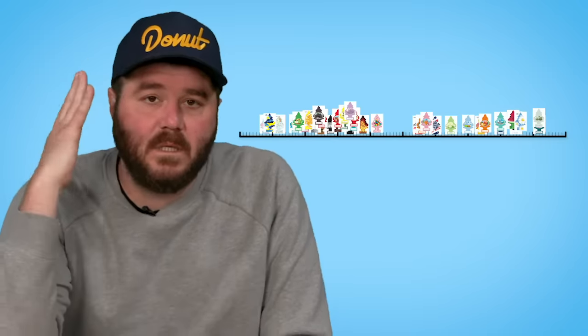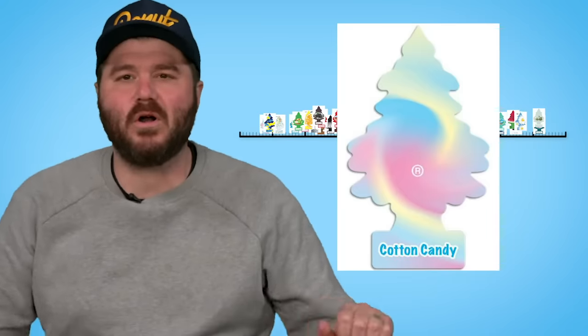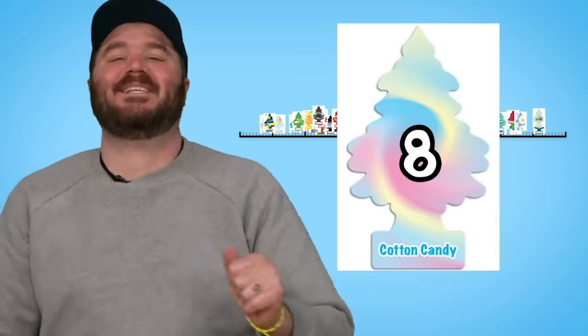The worst smelling little tree, according to me — an expert — is Cotton Candy. Cotton Candy! With a score of eight. I did not like it. It does not smell good. It is sharp, it is too sweet. The design was kind of cool, like a tie-dye, but it smells like crap.